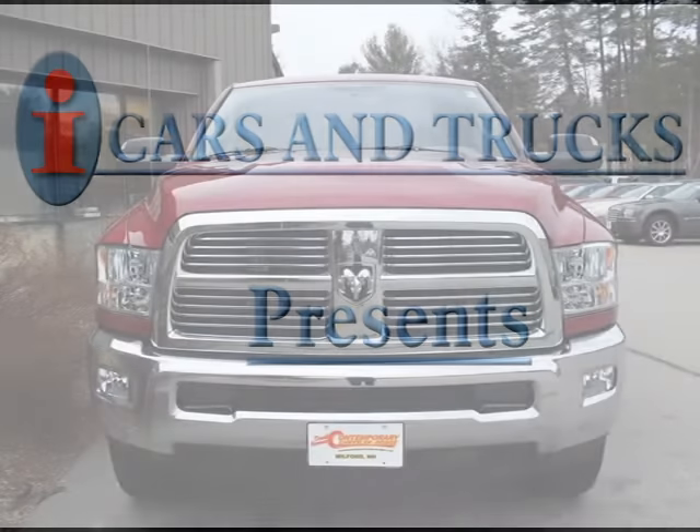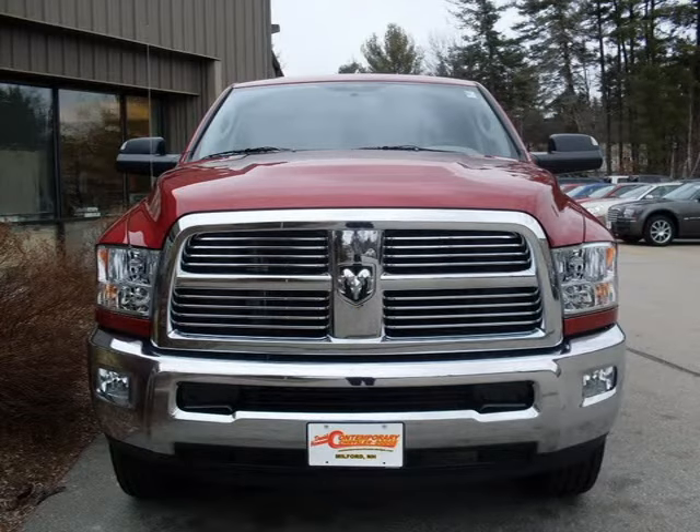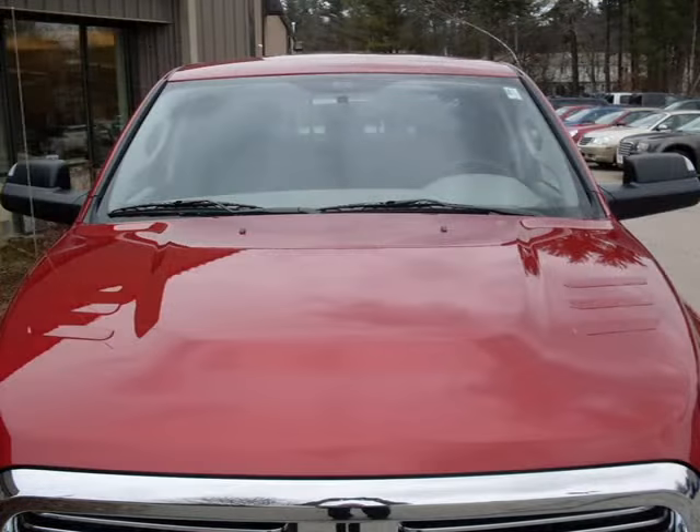This 2010 Dodge Ram 2500 truck short crew cab is located in Milford and has zero miles on it. This truck has a beautiful inferno red crystal pearl coat black lot exterior paint color, complemented by a interior color.